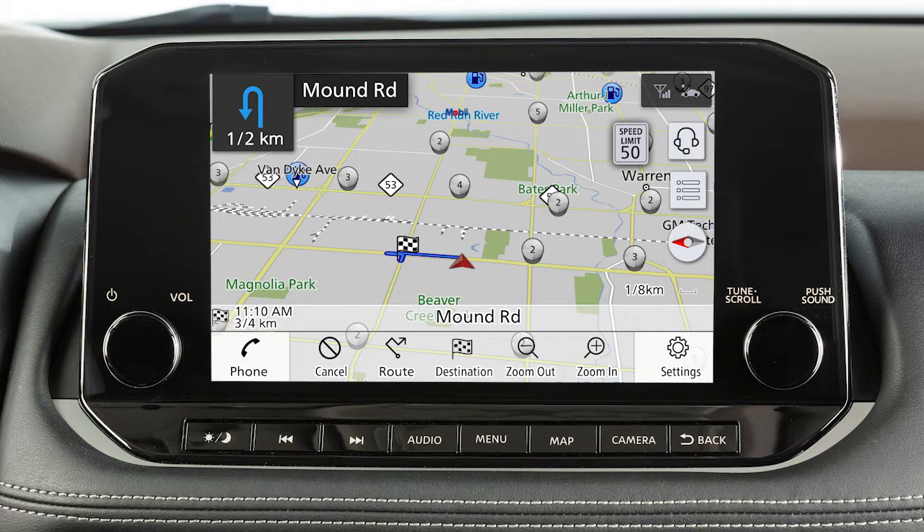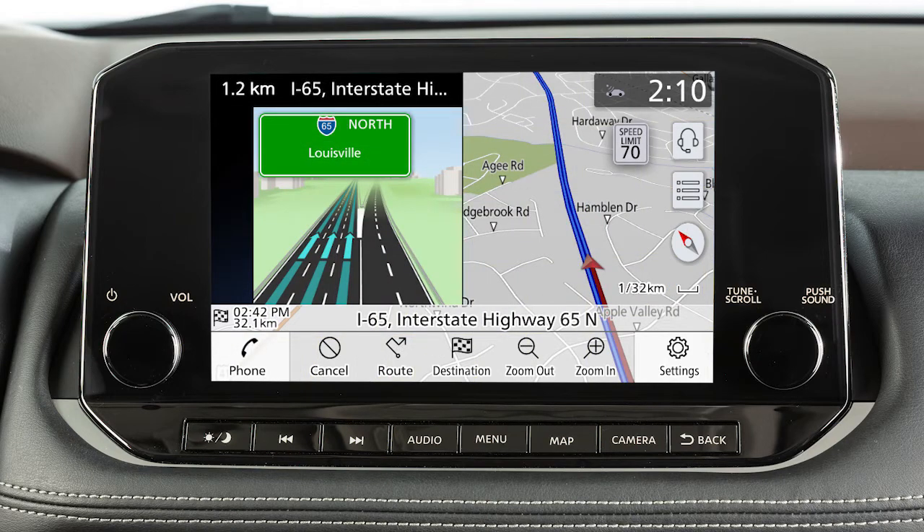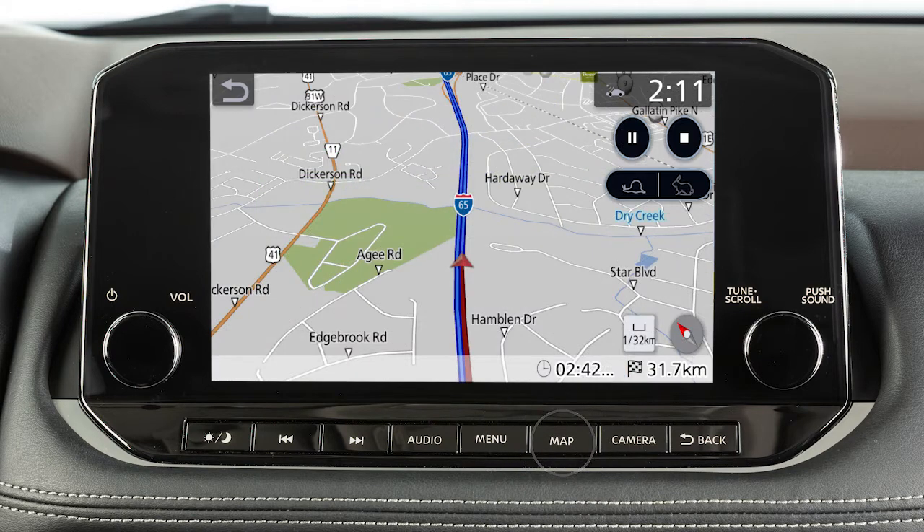When you are approaching an intersection, the map screen switches to a split view that shows an enlarged map of the intersection on the left. A similar split screen appears when the vehicle is about 1.6 kilometers from a freeway junction on the route. In either case, pressing the map button will return the view to the single map display.